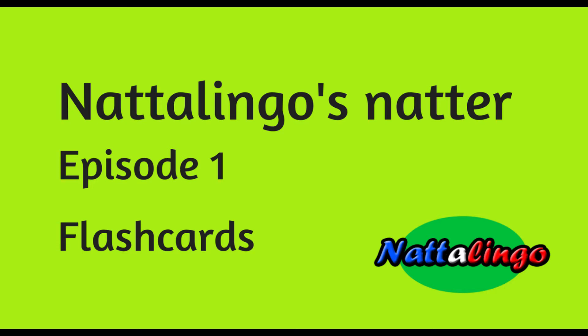Bonjour! Welcome to Natterlingo's Natter with Nathalie Paris.